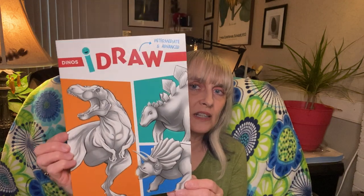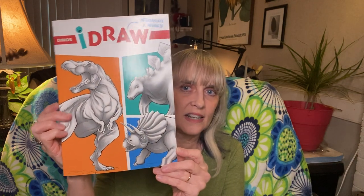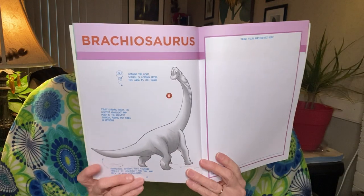The next one I got is 'I Draw Dinosaurs,' and what kid doesn't like dinosaurs? I'm going to put that in an older boys box. It's got a dino nest with eggs, a triceratops, a brachiosaurus, a Tyrannosaurus Rex, and a stegosaurus. It has practice areas, tells a little about shading, and it's got all these cute little dinosaurs.